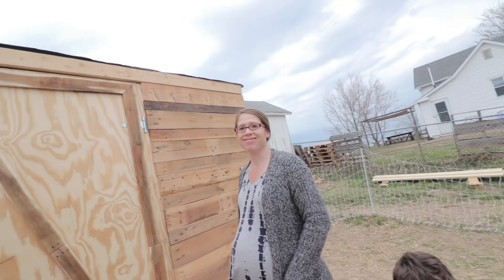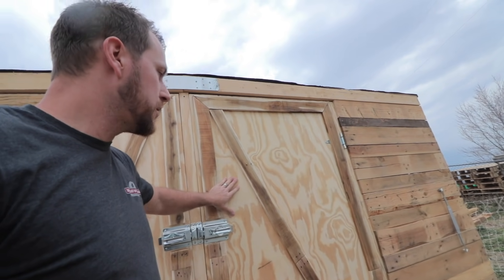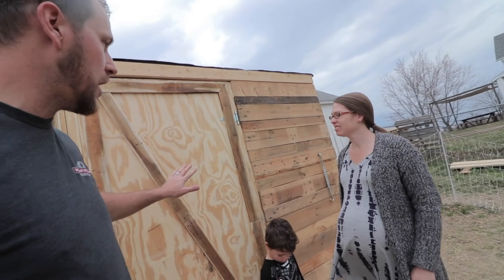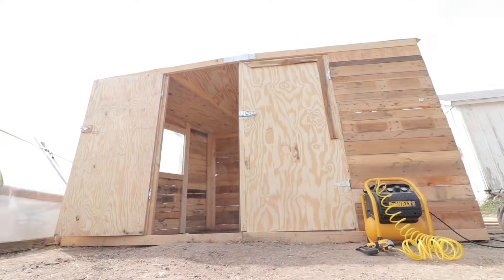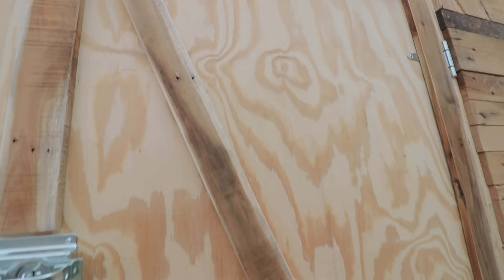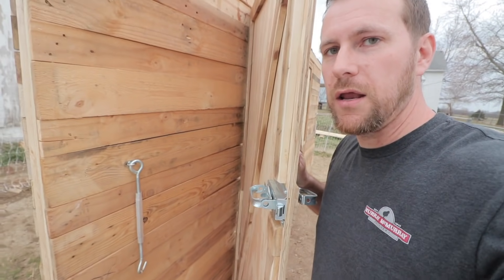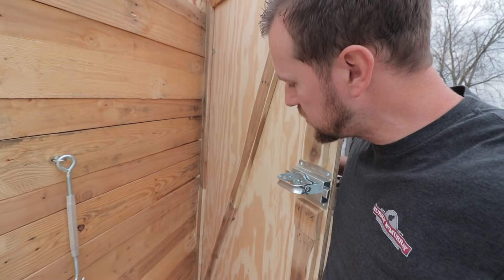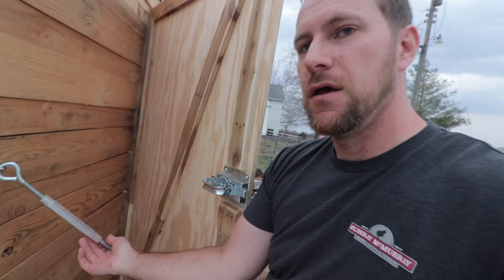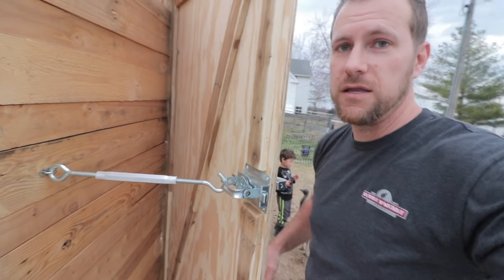Initially we just had plain plywood doors. After a little discussion about whether it was too plain, we came to an agreement that if I made them barn door style, that would be cool. So we found some pallet wood that matched and made some cool little designs on each door. With that added wood, the doors couldn't open all the way to hook against the wall, so we improvised and bought some big latches to hold the doors open. Now the emu house was about 90% completed — structure done, roof on — but we didn't have any shingles yet.